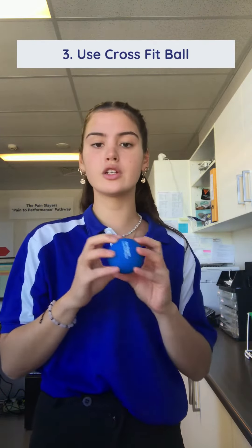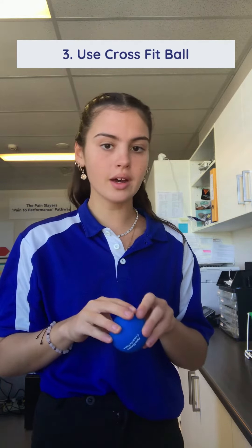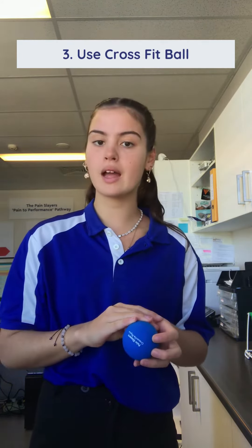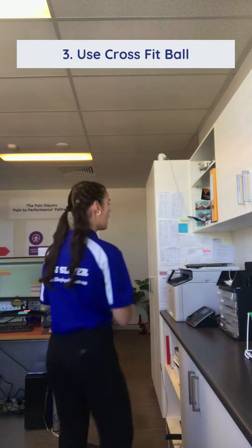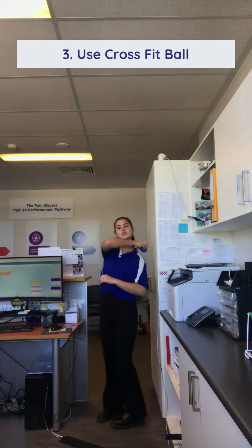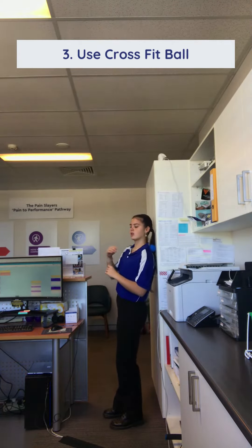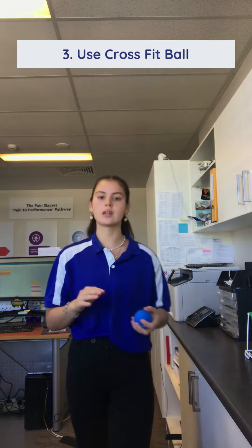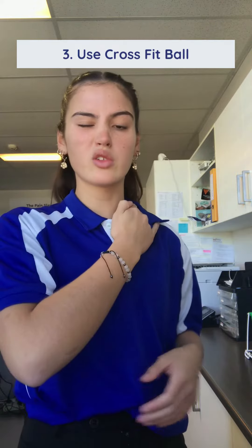Where I can't get in with my hand or it's not as effective, I use the CrossFit ball. You would have gotten one of these at your first appointment — they come in the new patient packs, or you can get them at reception. You find a wall and it's really great at getting where your hand can't. Do that for two minutes at a time and it loosens up all those shoulder muscles.